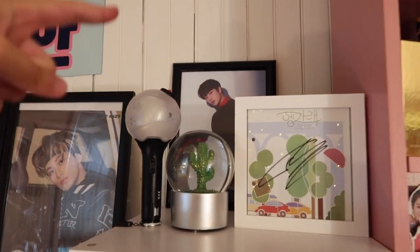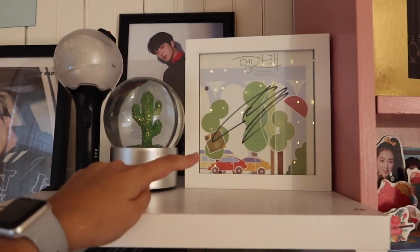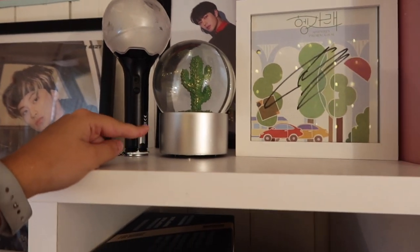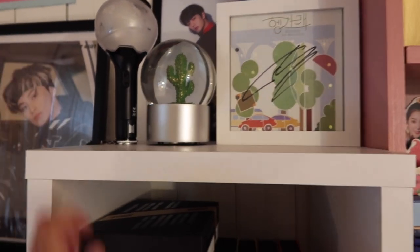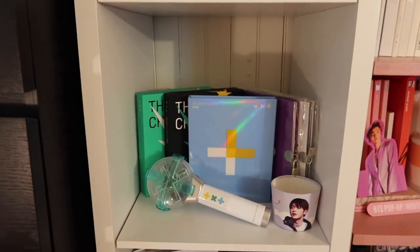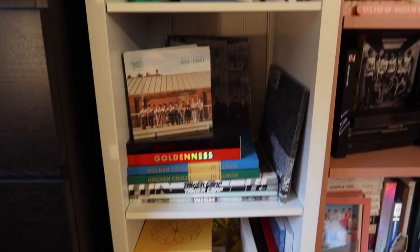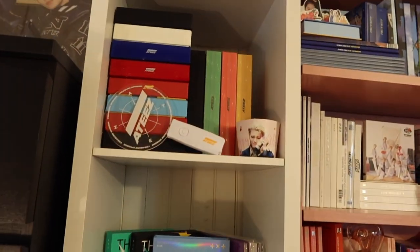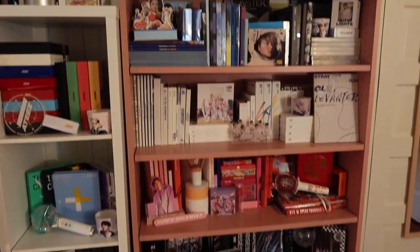Oops — I forgot this fell down yesterday during a live stream. Over here we have another shelf. In the back we have Bowman's poster from Reboot that I pulled, a June from Seventeen signed Hengare album, a little snow globe with a cactus — I love cacti and I used to collect snow globes so I thought it was really cute — and one of my Army Bomb version 3. Then in this shelf we have ATEEZ, TXT, Golden Child, and the boys. I really love how these shelves turned out.